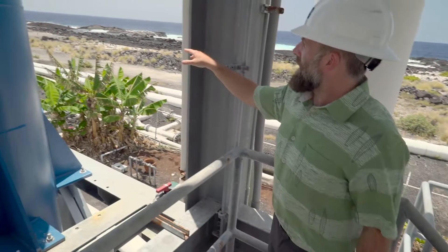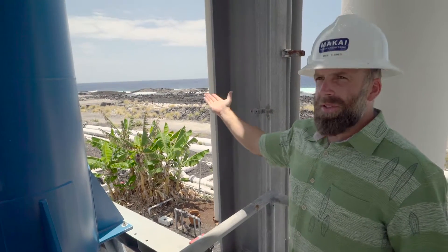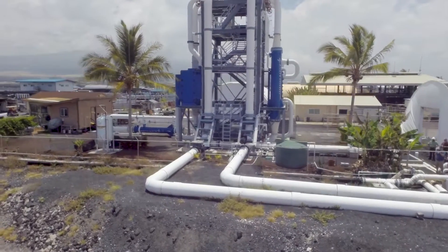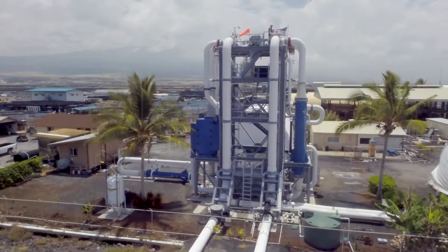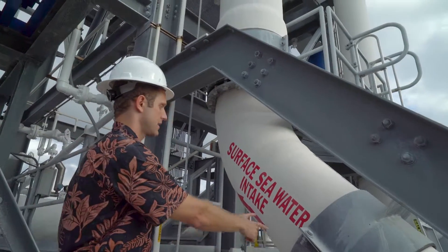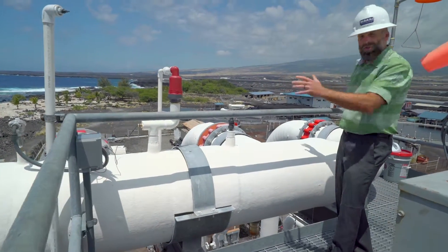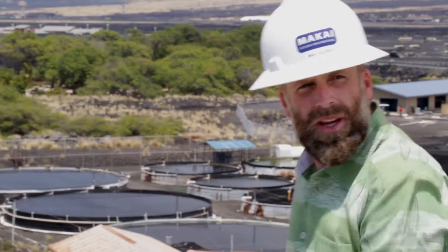From this point, we can see the Nelha pumping station. This is where we receive water from the deep ocean. Water is pumped — both cold and warm water — along these two pipelines. And the warm surface water comes right here and goes up to the top.